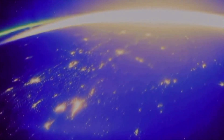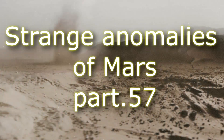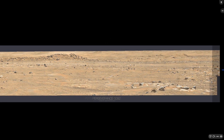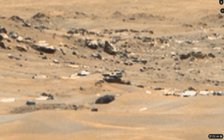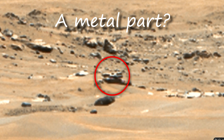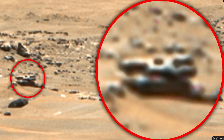Since this port lies on the surface, we can conclude that it has not been lying here for hundreds of years, and it is not the remains of an ancient Martian civilization.